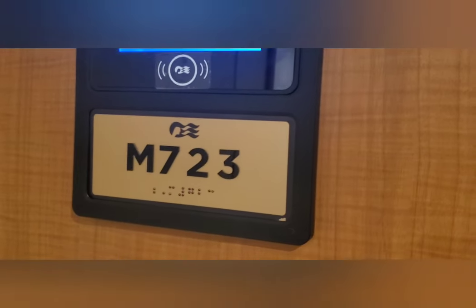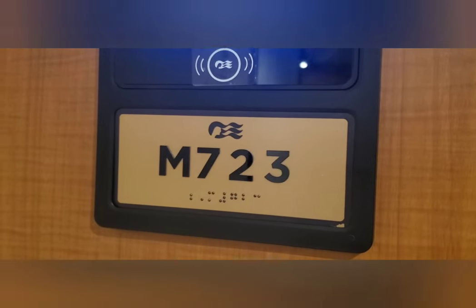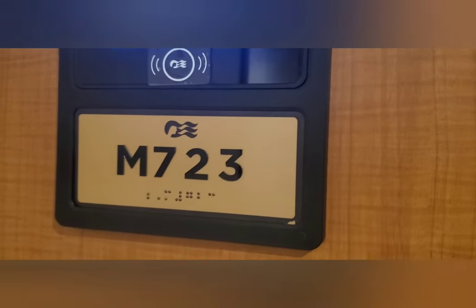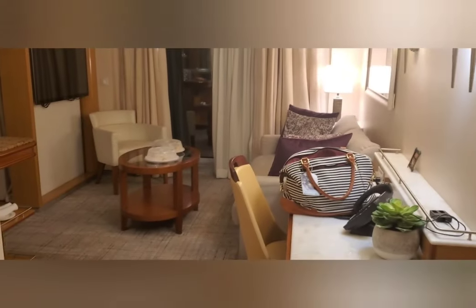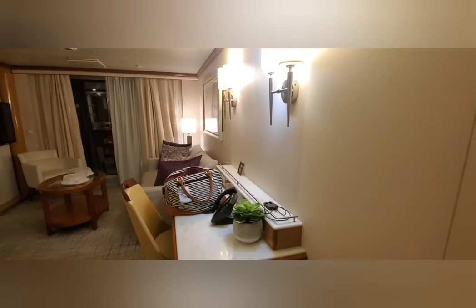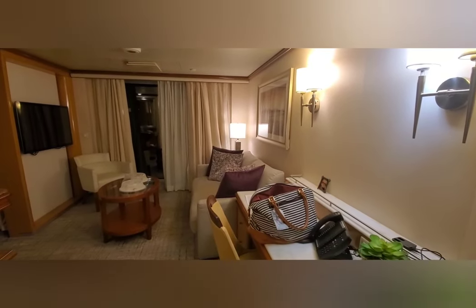Welcome to suite M723, aft of deck 15. In case you're wondering why this is our second cabin tour this cruise — we were truly blessed with a room upgrade once we came on board. You come in with the key card, and this is an aft suite.